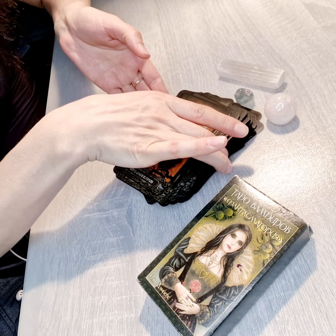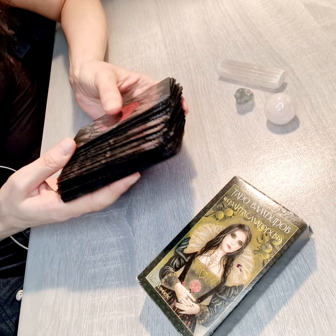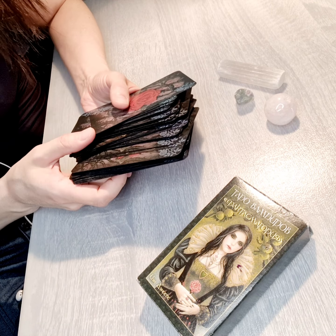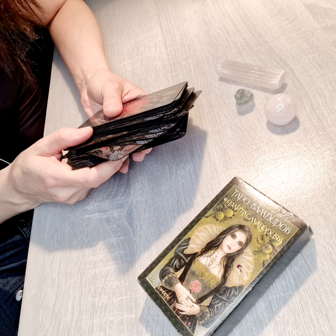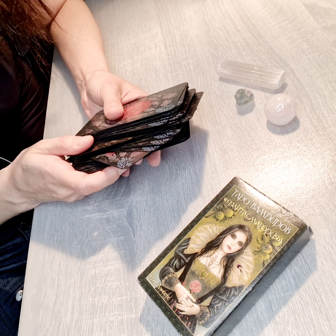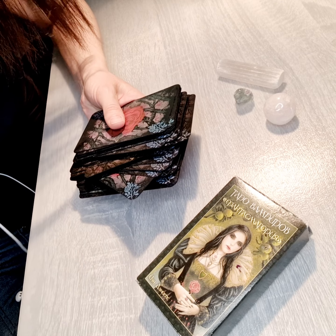So this was all about the Vampire Tarot. Do leave a like if you enjoyed the video, subscribe, and the more you subscribe, the more motivation I'll have to create more content for you. Bear with me — there is much more coming from me in the future, so let's keep in touch.